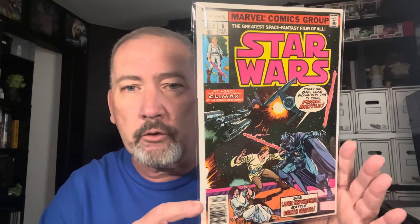Frankenstein Monster number 1 — cool cover, love the Frankenstein Monster. I know I have a lot more Frankenstein Monsters to show coming up. Star Wars number 6 — 9.2 to 9.4 high grade — Luke Skywalker having a lightsaber duel with Darth Vader. I remember seeing these as a kid at the 7-Eleven; I couldn't wait for the new Star Wars issue to come out and I'd plop down my 35 cents.